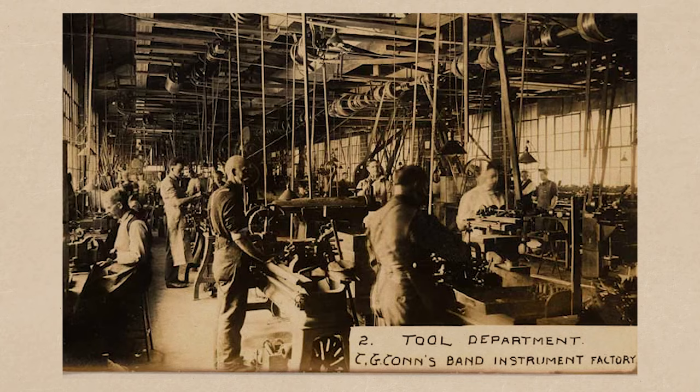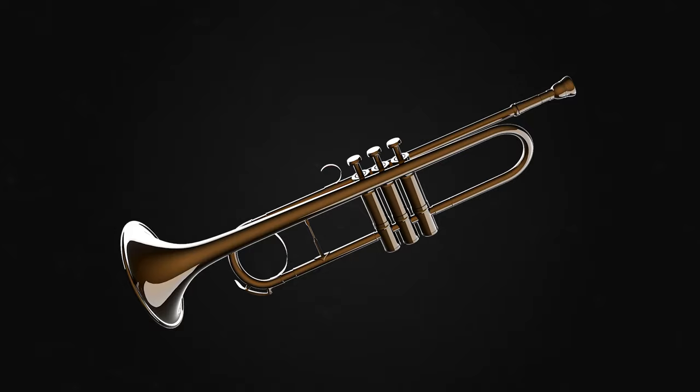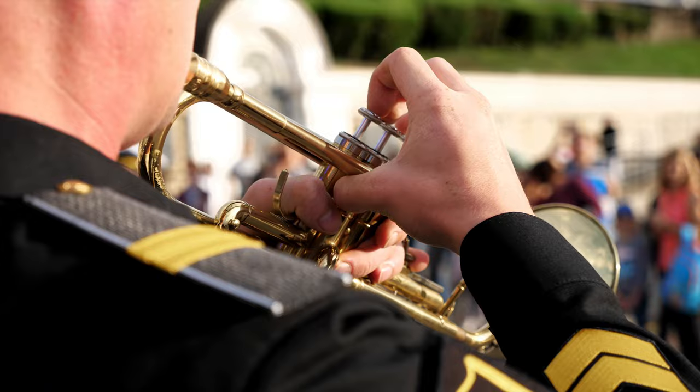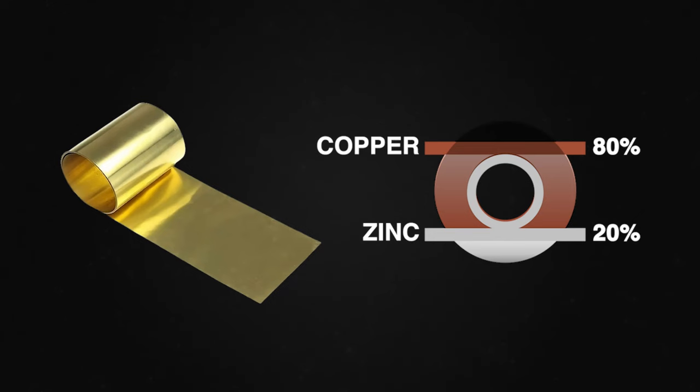Trumpets are predominantly made of brass, an alloy of copper and zinc. The composition of the brass alloy can vary, impacting the instrument's tonal qualities. The most common type of brass used is yellow brass, which is 70% copper and 30% zinc. Other types include gold brass, 80% copper and 20% zinc, and silver brass, made from copper, zinc, and nickel.